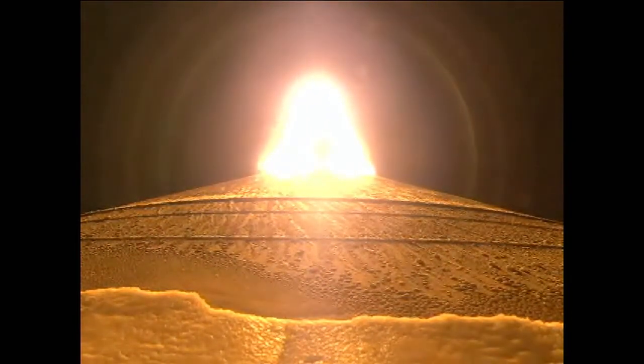SRV chamber pressures continue to look good, coming up on SRV burnout. RD-180 continues to operate well, and we have chamber pressures rolling off. And we have satisfied boda, and we have throttled back up to 100% thrust.